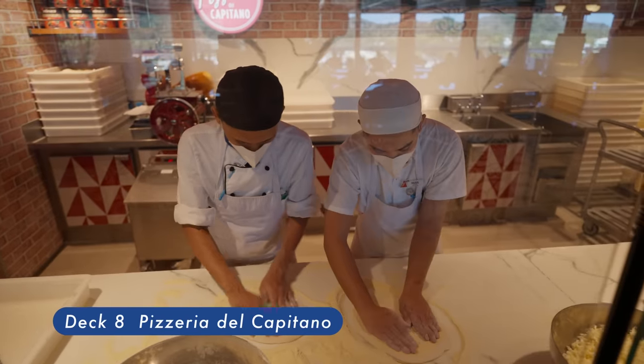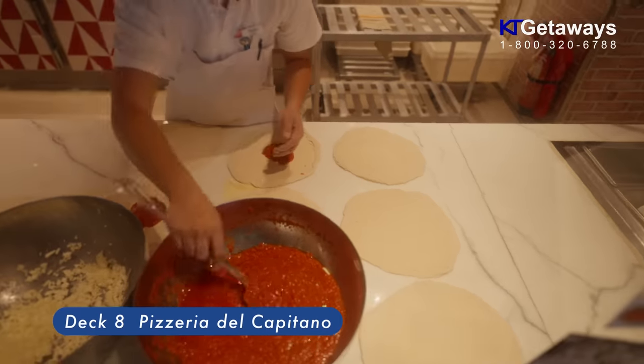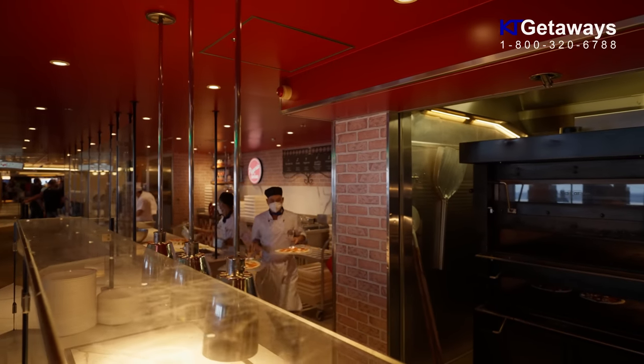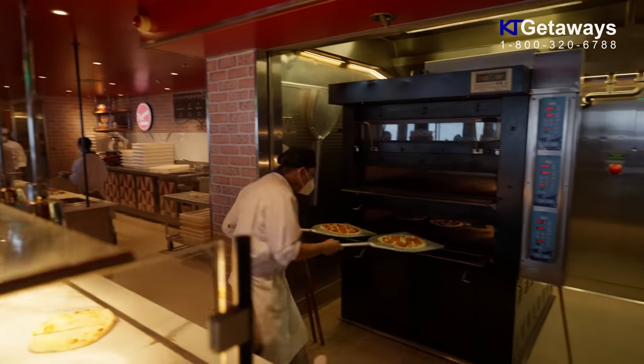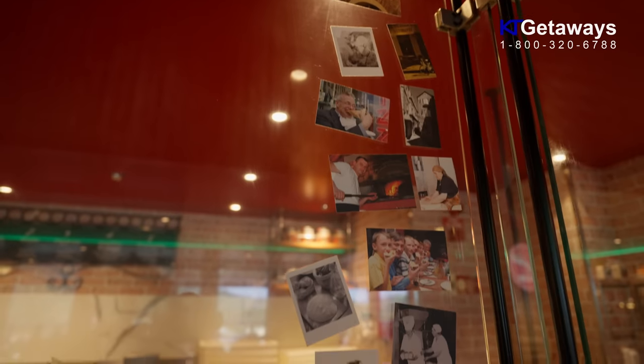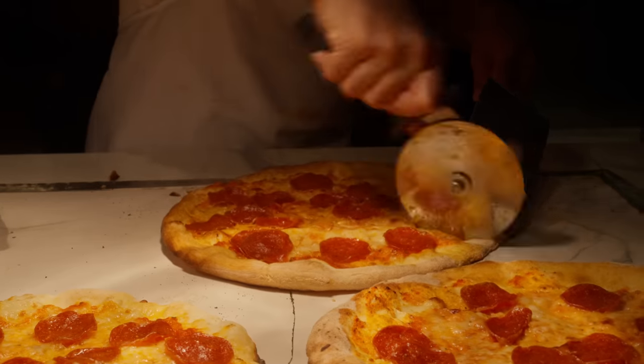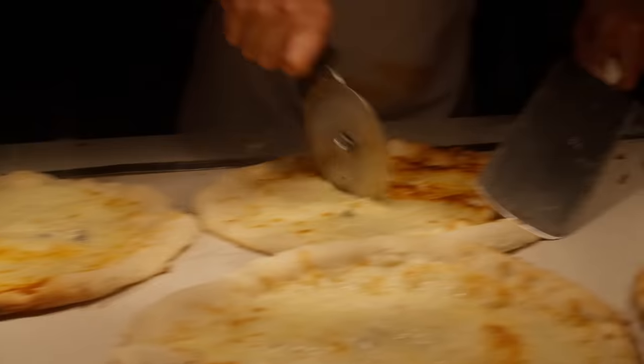Pizzeria del Capitano, located on Deck 8. Freshly made one-by-one straight out of the oven with authentic Italian flair. Open from 9 AM to 4 AM. If you aren't asleep by 4 AM, this is the place to get your late-night pizza.